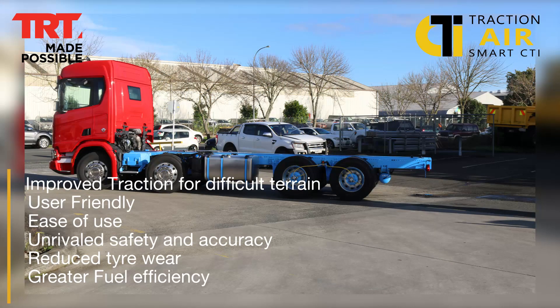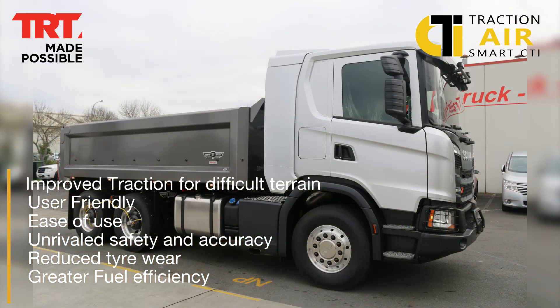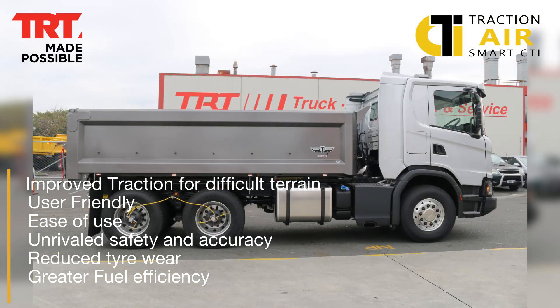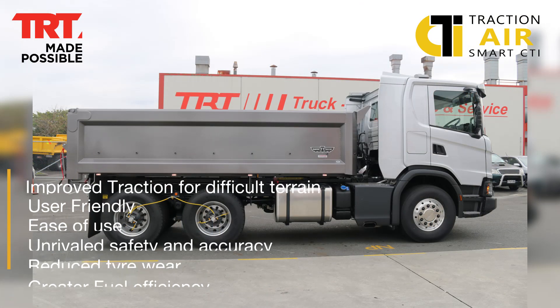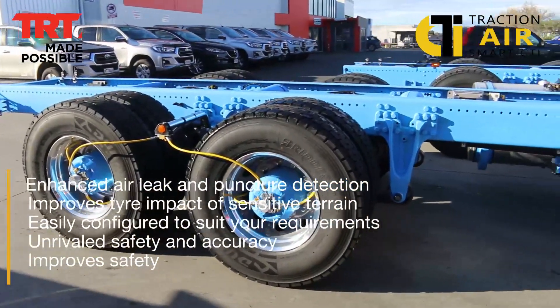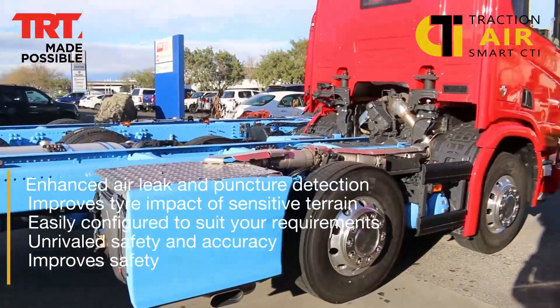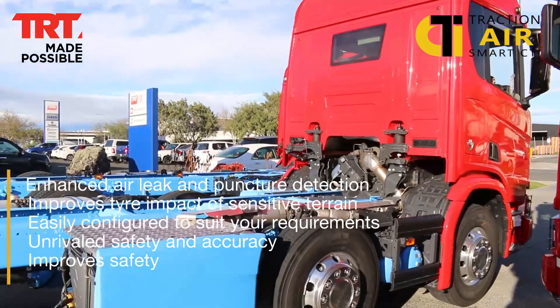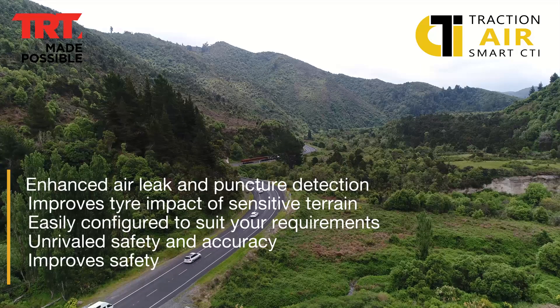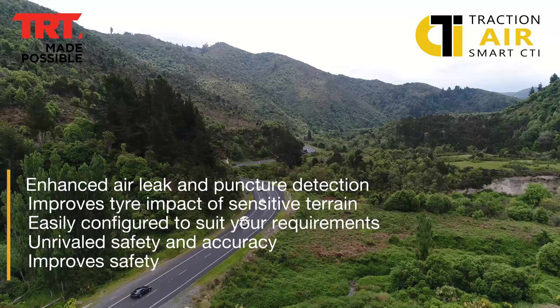The benefits include improved traction for difficult terrains, user-friendly simplicity, unrivalled safety and accuracy through the use of dual pressure transducers on every channel, reduced tyre wear, greater fuel efficiency, enhanced air leak and puncture detection with improved driver alerts. It reduces tyre impact damage on sensitive terrain. The system can easily be configured for your specific operating conditions and vehicle requirements, and it improves vehicle and driver safety.